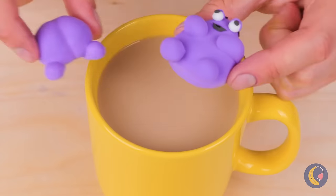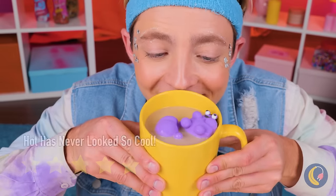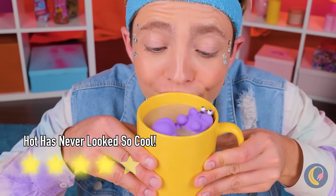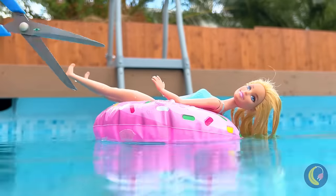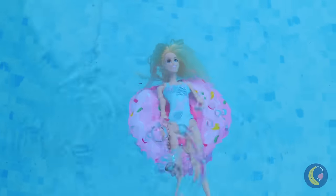Your hot cocoa has never looked better. I wonder which one's got the worm. Careful with those scissors — quick, we've gotta save her.